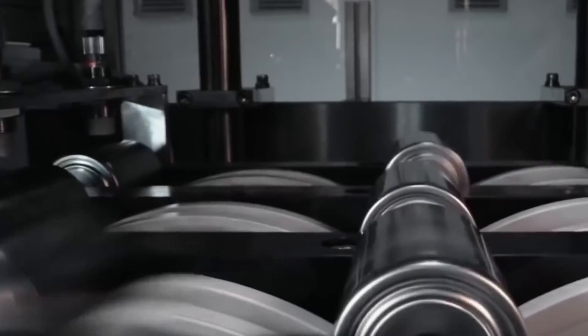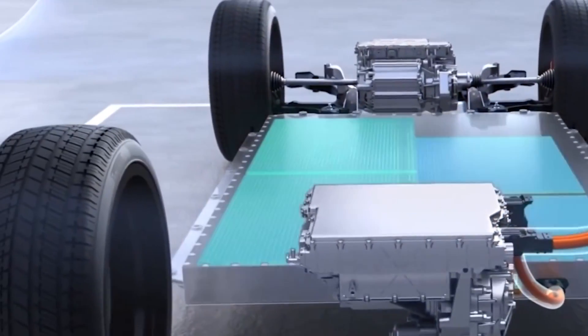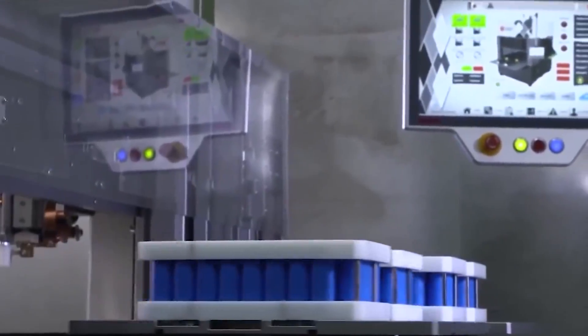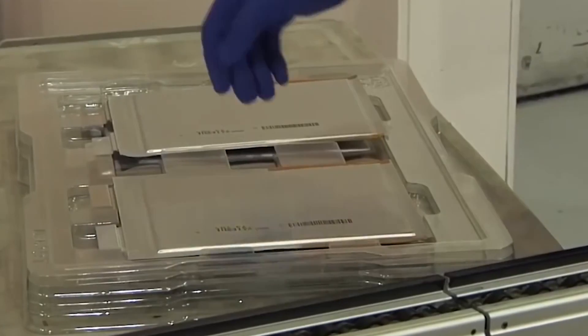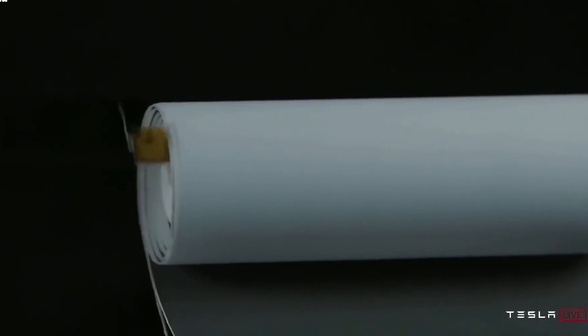With the introduction of megacasting, 2021 Model Ys are already produced with rear casting — a massive metal cast made of 70 individual parts. Megacastings bring three essential benefits for Tesla and consumers: improved structural rigidity translating to better crash test performance, and simplified production. The new casting will also accommodate a new structural battery pack for Tesla's new 4680 batteries. Tesla is transitioning away from the skateboard-style design used by various automakers, integrating the battery within the car frame. Once Model Y production kicks off at Giga Texas, it is expected that all Model Ys will include the new 4680 batteries.